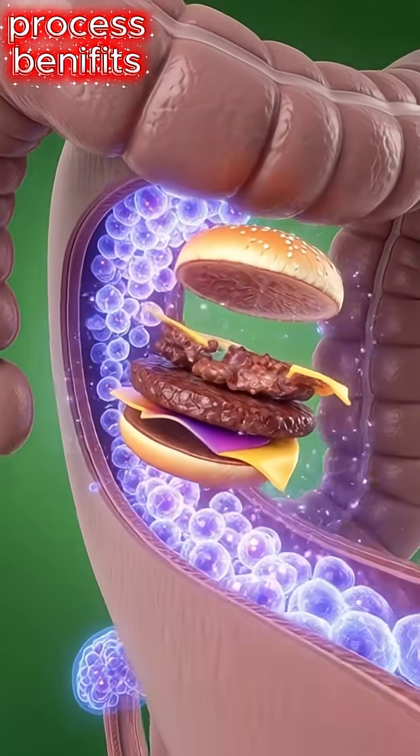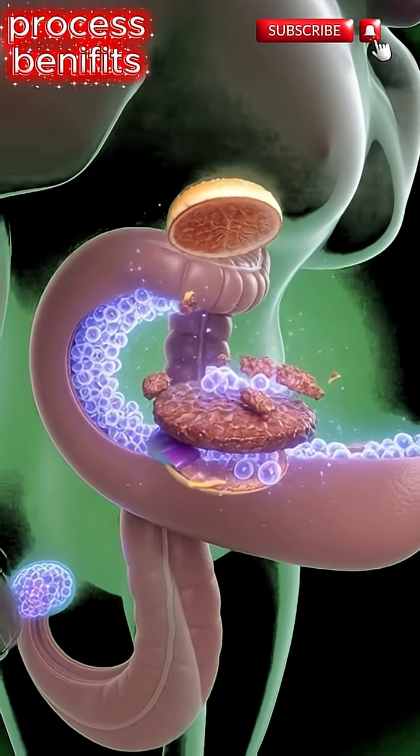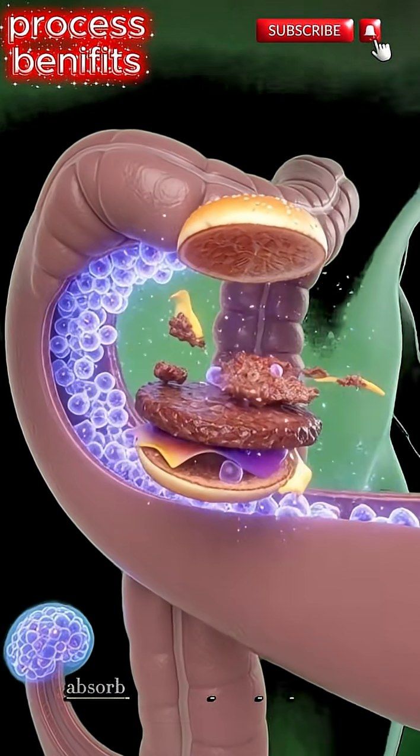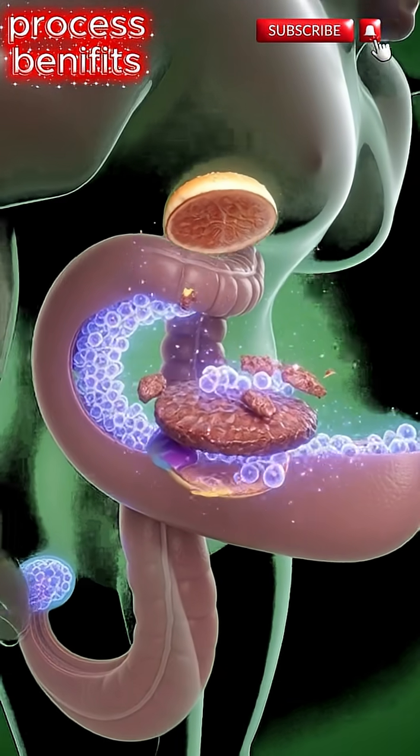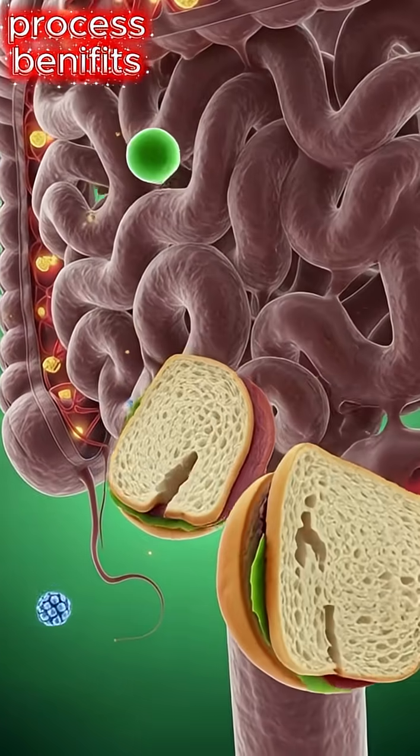Next, the food moves into the intestines. This is where the real magic happens. Tiny hair-like structures called villi absorb nutrients from the burger. These nutrients enter the bloodstream and begin traveling everywhere inside the body.